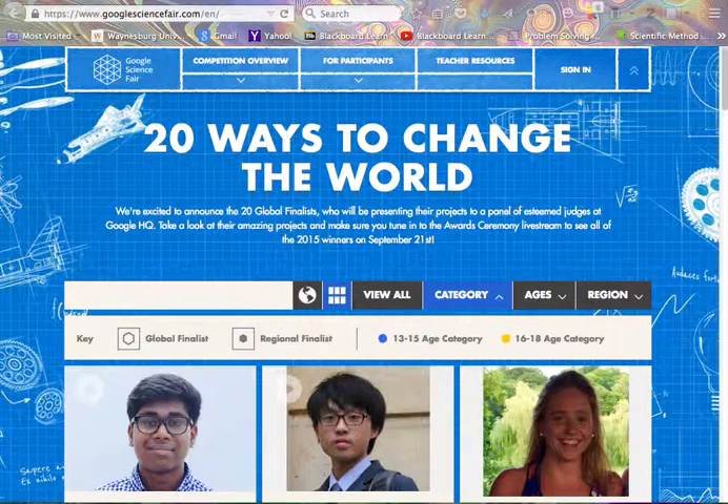Hello again, everyone. This is Dr. Tracy Zhang in Introduction to Biology with Wheeling Park High School online learning platform. Today, I'd like to go over the Google Science Fair website.